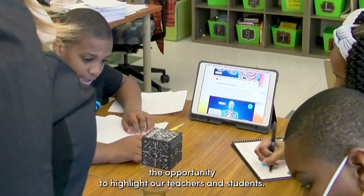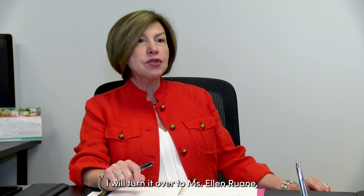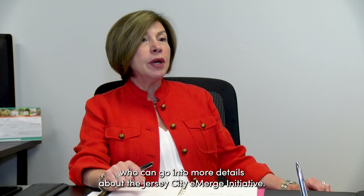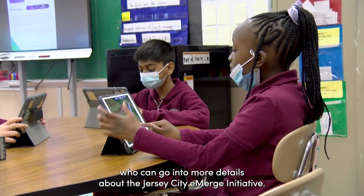Thank you for the opportunity to highlight our teachers and students. I will turn it over to Ms. Ellen Ruane, Assistant Superintendent of Curriculum and Instruction, who can go into more details about the Jersey City Emerge initiative.